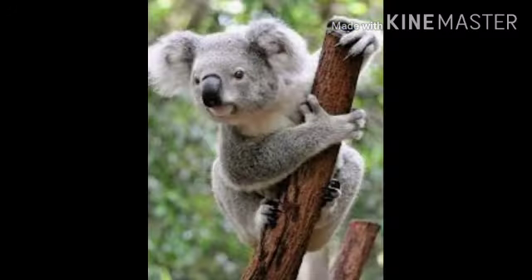Now koala. Koala looks like a teddy bear. Only female koalas have pouches to carry their newborn babies.